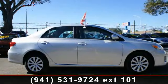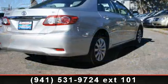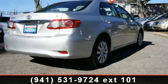Arrive in style with this 2012 Toyota Corolla LE. If you are looking for an automobile with great features, look no further.